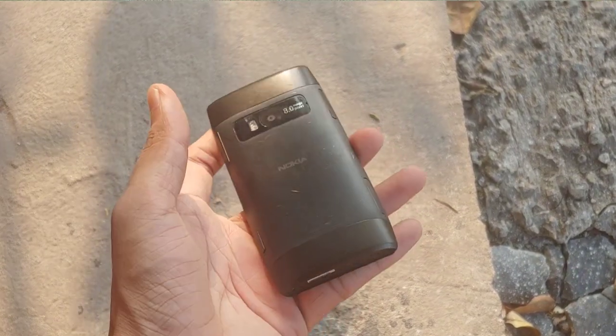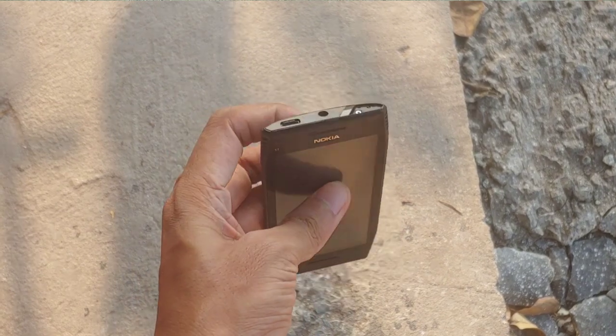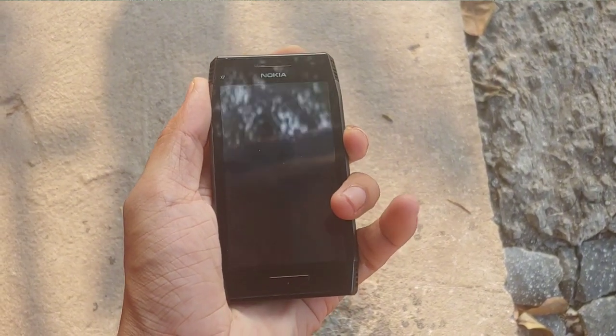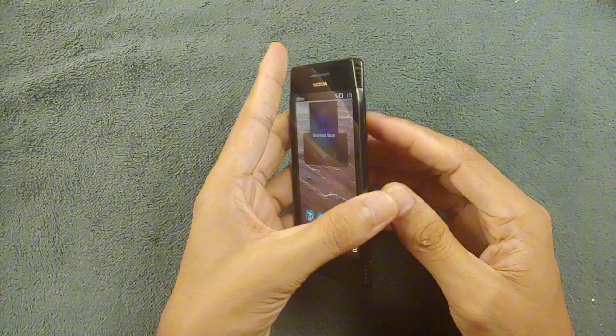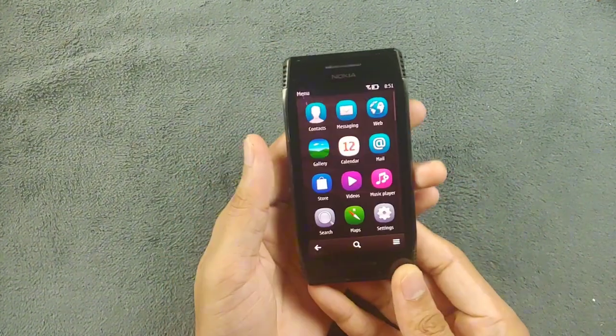Hey guys, so in this video I have been trying out this device from Nokia. This is the Nokia X7, which released back in 2011. It's a mid-range device from Nokia, but I wanted to try this out because of its shape and the way it looks.